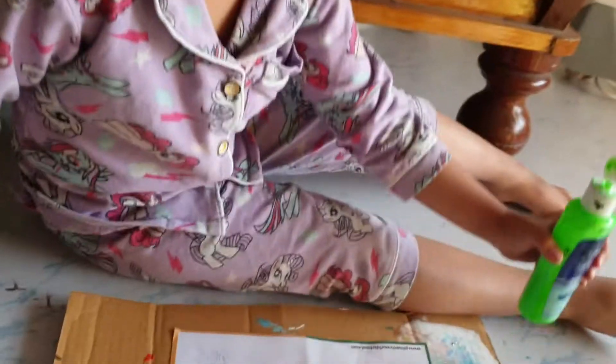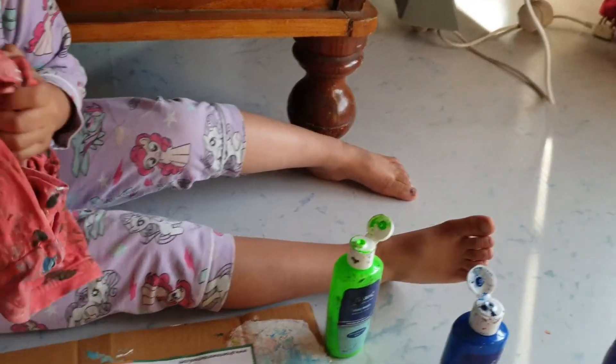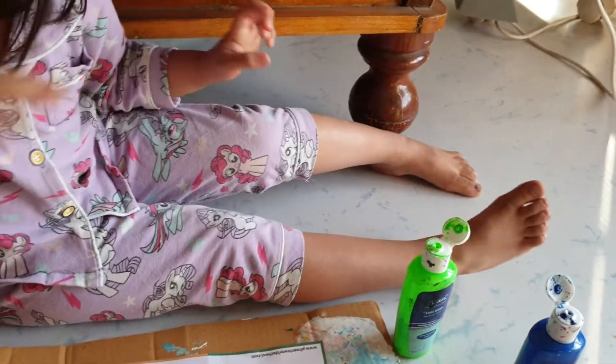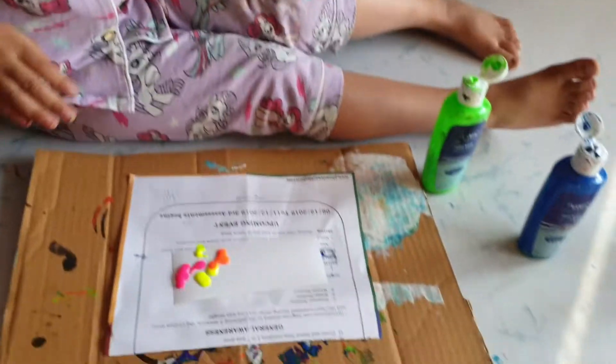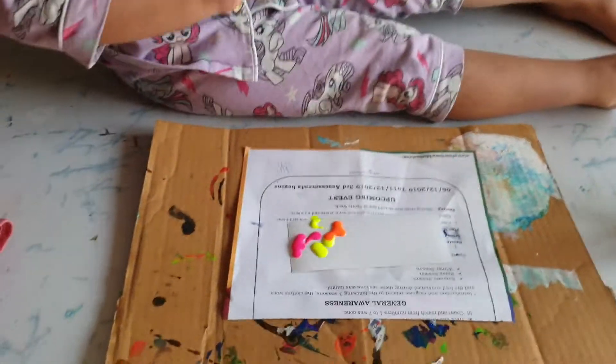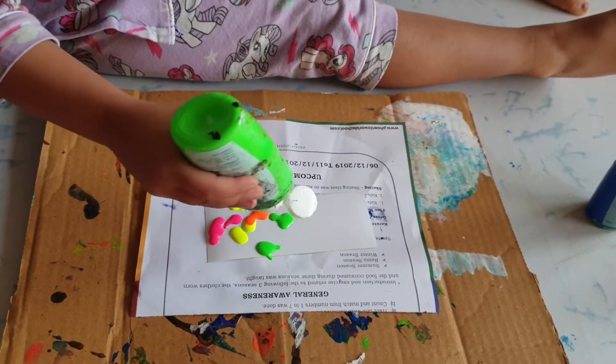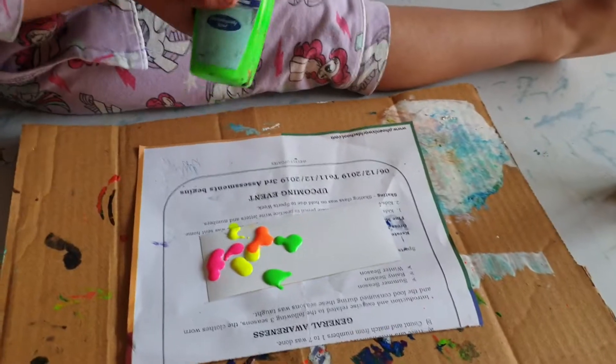Now, wipe your hand. Wipe your hand. Wipe your hand. Now, green color.